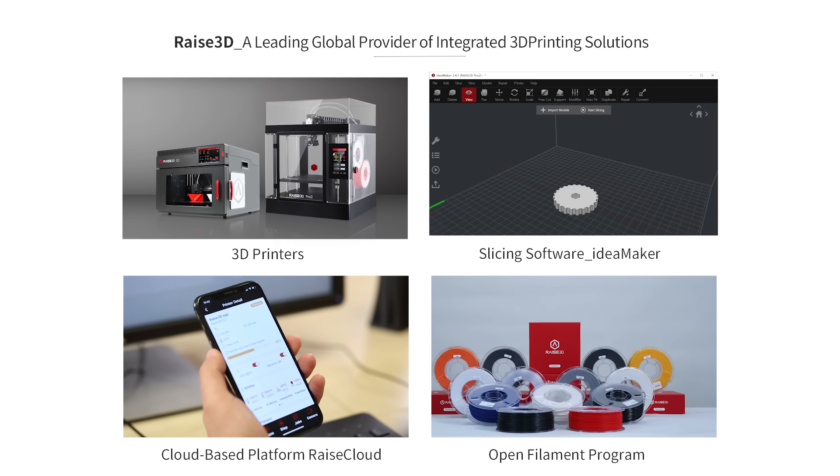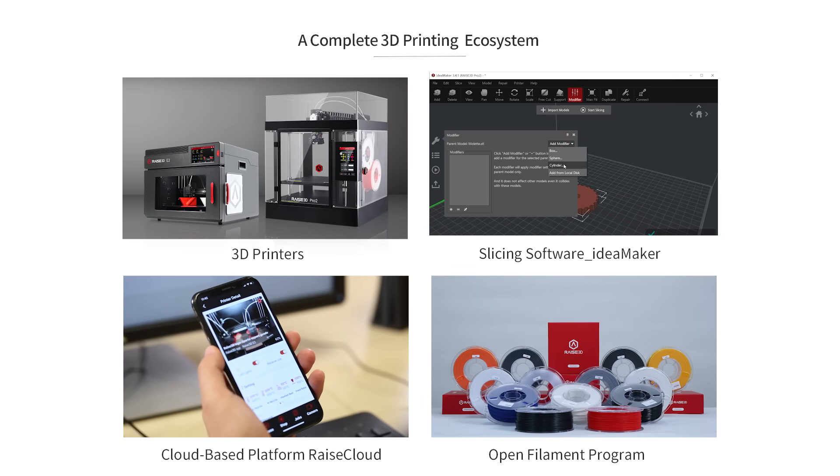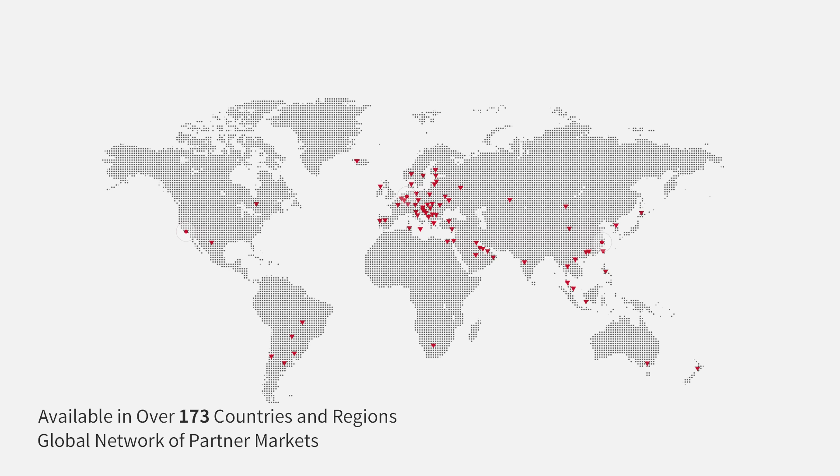We chose RAISE because of RAISE 3D. RAISE 3D products and services work together to create a 3D printing ecosystem. Come to us directly or find us through our global network of resellers.